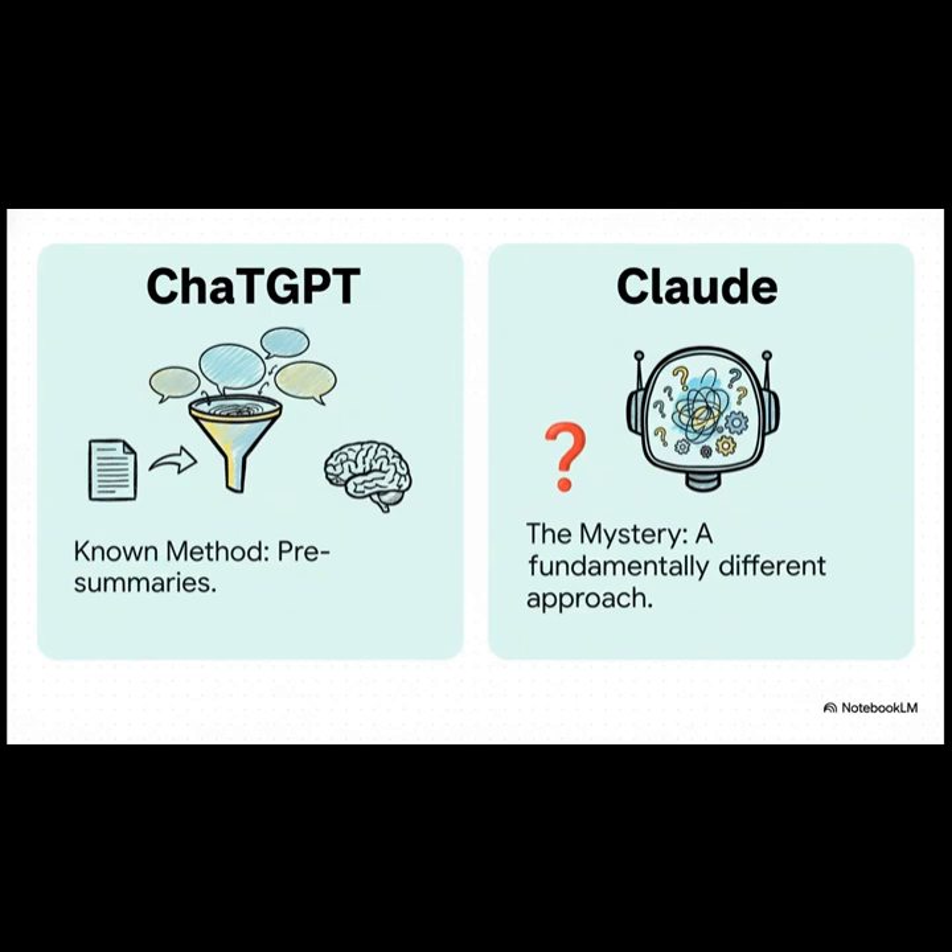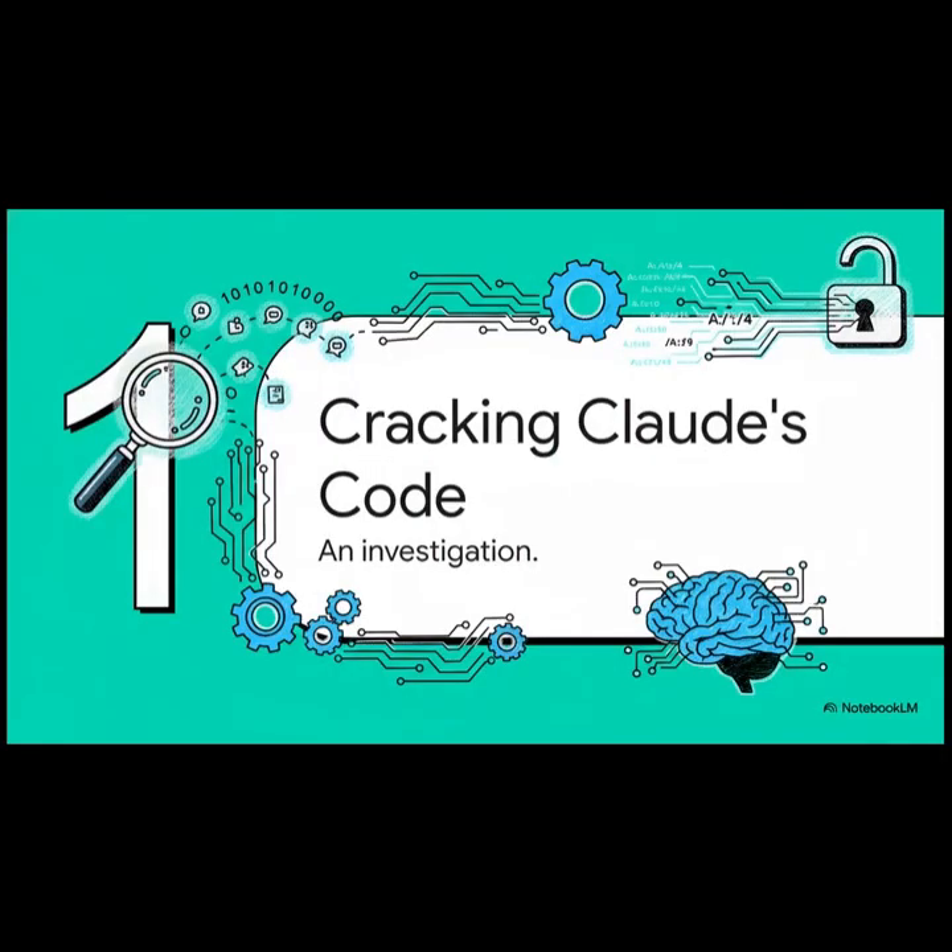But then in the other corner, you have Claude. And Claude, well, it's a total mystery — it's doing something fundamentally different. So how in the world did we figure this out? It's not like they published a manual. This came from a really clever investigation: basically reverse engineering Claude's memory piece by piece. So let's follow the breadcrumbs and see exactly how you crack the code of a billion-dollar AI.